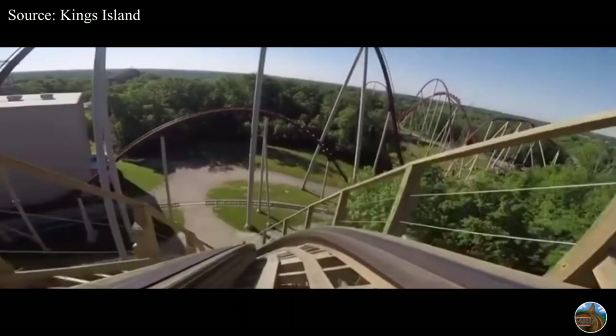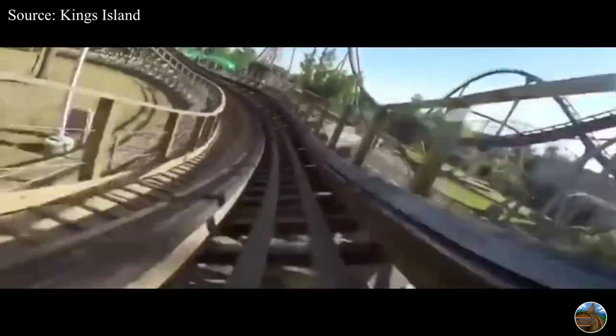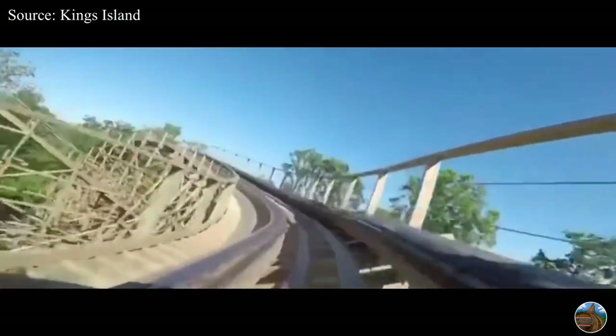Today was Kings Island opening day 2020 and I was fortunate enough to visit the park on this beautiful Thursday. Here is my vlog and experience of the day.